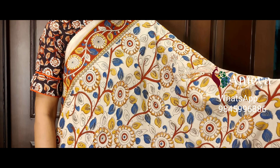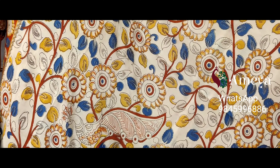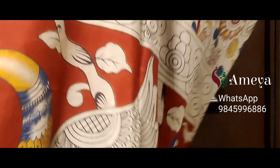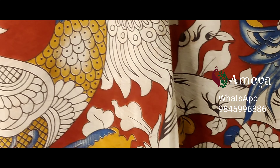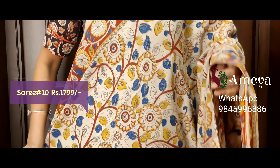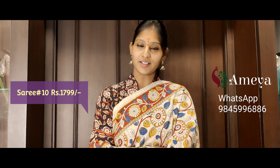Saree number ten is a beautiful floral-printed saree with florals and peacocks printed throughout the body in a red, blue, and mustard yellow combination. Borders on both sides in red. On the pallu, beautiful peacock, elephant, and bird motifs are printed in the red-based pallu, with an off-white printed blouse. Saree number ten is priced at 17.99. Please take a screenshot and send it to the above number.